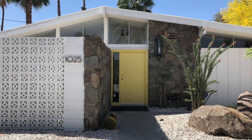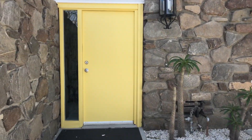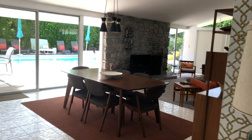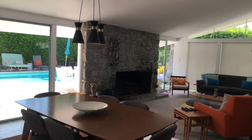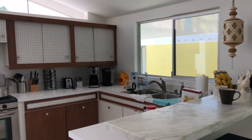We have checked into our house in Palm Springs for the next couple weeks. It is so adorable — this mid-century modern house is so cute, it's been featured in magazines for its architecture. Just now we were out by the pool and noticed a bunch of people in the driveway taking pictures of it because it's been featured in magazines.